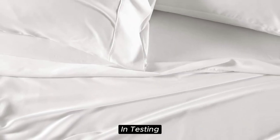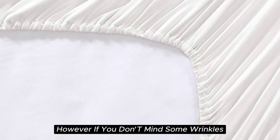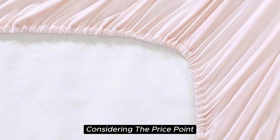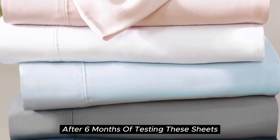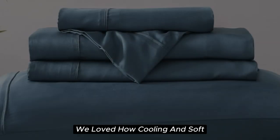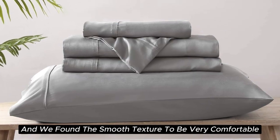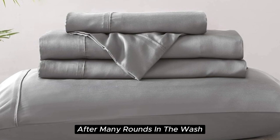In testing, they remained quite wrinkled and did shrink a bit. However, if you don't mind some wrinkles, we think these sheets offer a ton of value considering the price point. After six months of testing, they continue to feel like luxury. We loved how cooling and soft these sheets felt throughout the night, and we found the smooth texture to be very comparable to silk. They held up well over time with little to no signs of wear after many rounds in the wash.